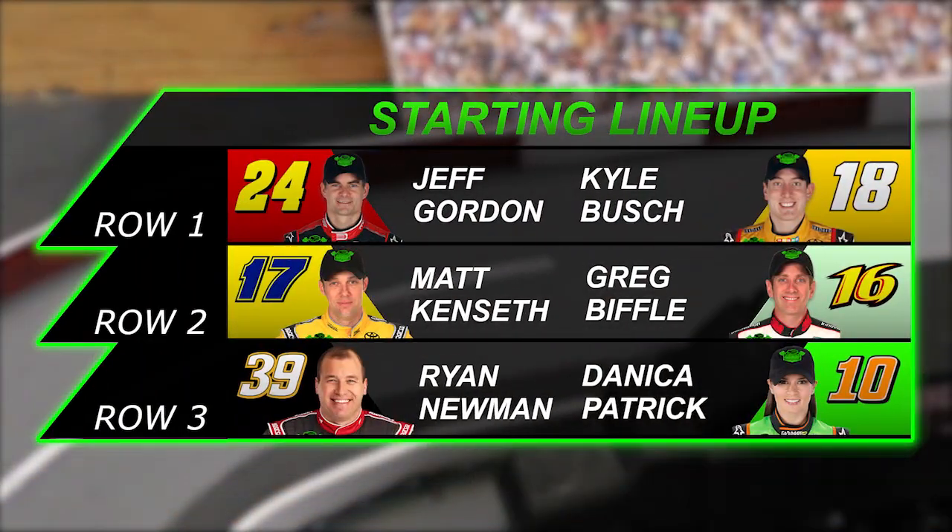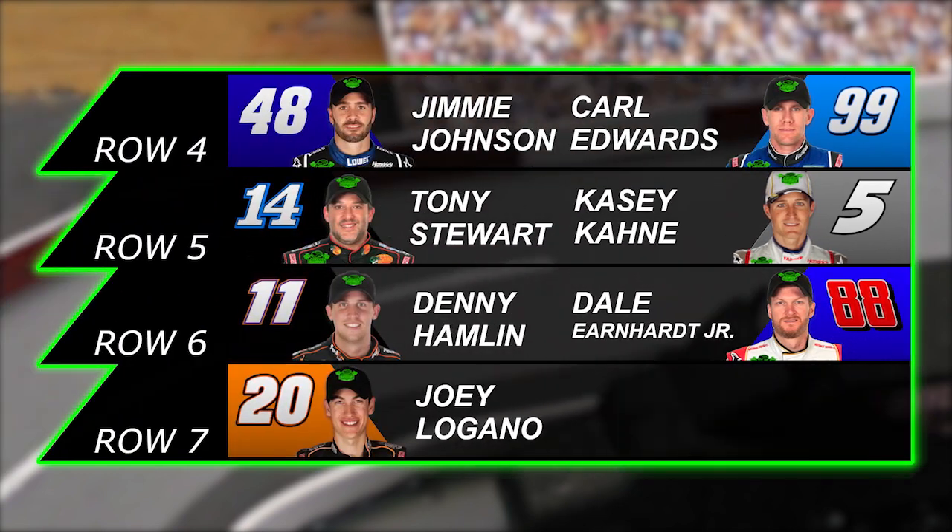Let's take a look at your starting lineup. On the pole is Jeff Gordon, and to his outside is Kyle Busch. Got a lot of drivers starting towards the front that could use a good run today and a win to help them get into the playoffs. And starting towards the back, you've got the blockade of Jimmy Johnson, Carl Edwards, and Tony Stewart that are keeping some of these drivers that are lower in the points from getting to the playoffs.